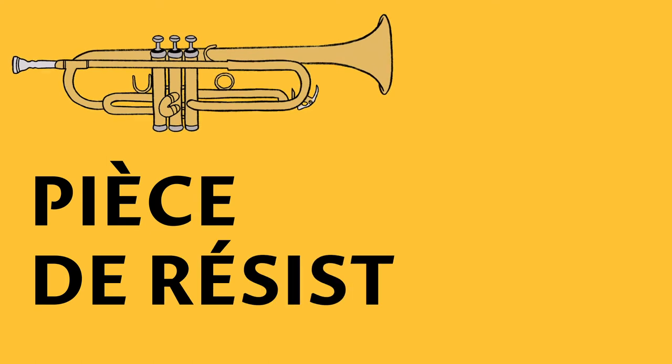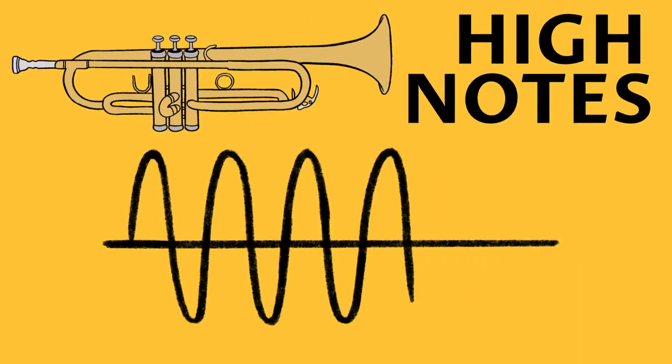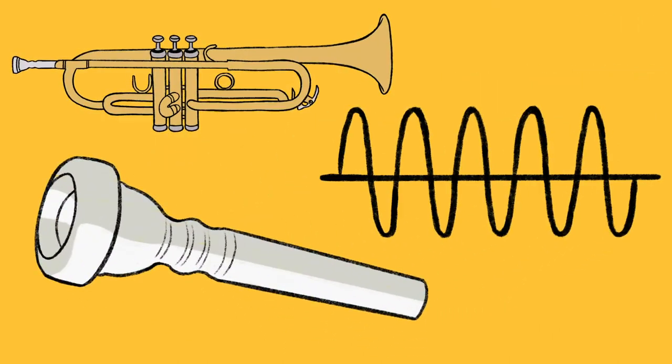The piece de resistance of jazz trumpet is sustained high notes. It's achieved with smaller mouthpieces to great effect.